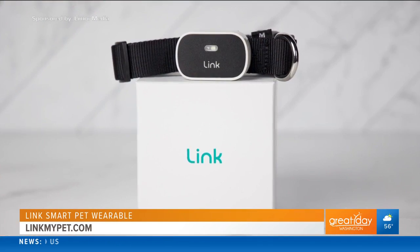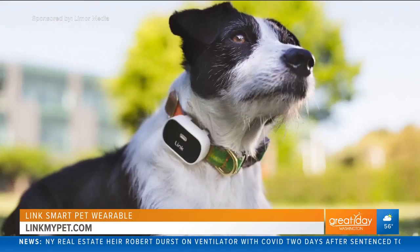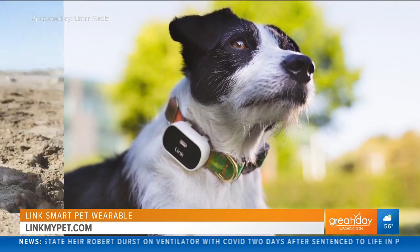This is the LinkSmart Pet Wearable Device. It's a GPS tracking, step counting, waterproof, customizable smart pet wearable for dogs of any size.